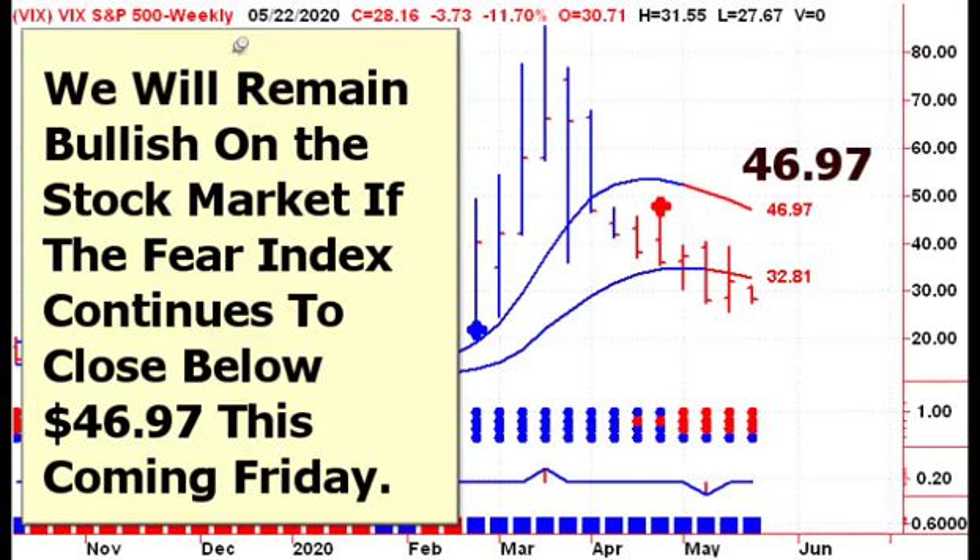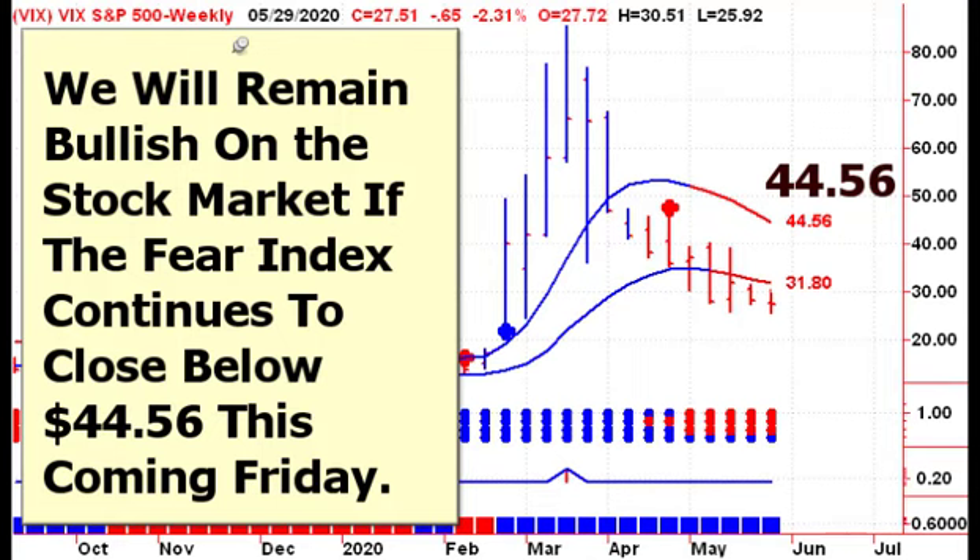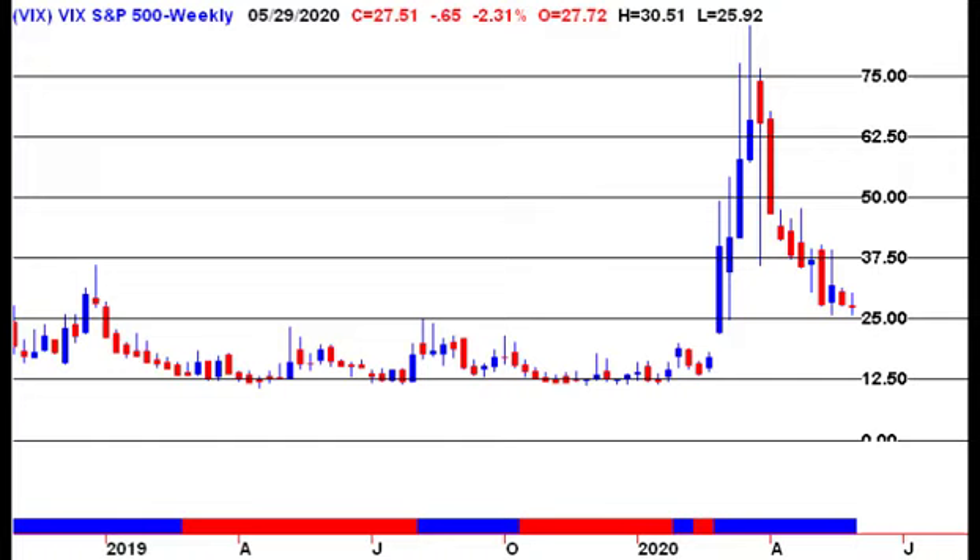Certainly investors did not do that this May. Inside week last week for the VIX — at that time we were looking for a close above $46.97. That didn't happen, and now we move a week ahead. The upper trend line has continued to move lower with the VIX itself, which was down a little over 2%. We're going to remain long-term bullish on the market as long as the VIX does not close above $44.56 this coming Friday. When we look at the long-term chart of the VIX, you can see we're still above $25. Notice that in 2019, we were down near the $12.50 level most of the year, so we are still very elevated.